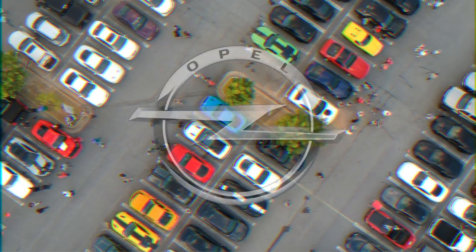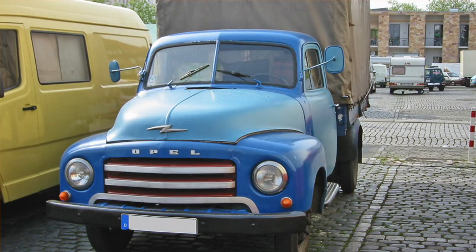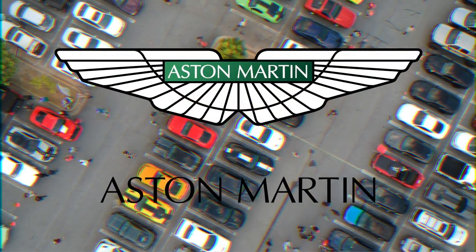Opel. The Z in Opel's logo depicts lightning, after Opel's popular truck named Blitz. Aston Martin. Aston Martin's wings are a symbol of speed, freedom, dreams, and exploring boundaries.